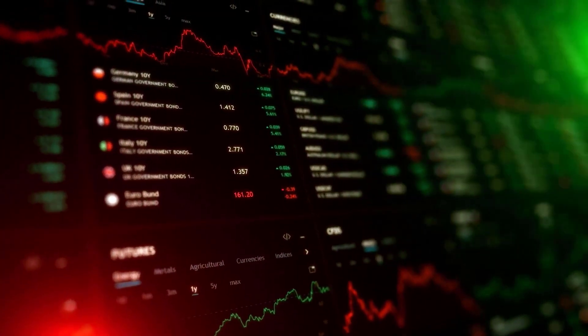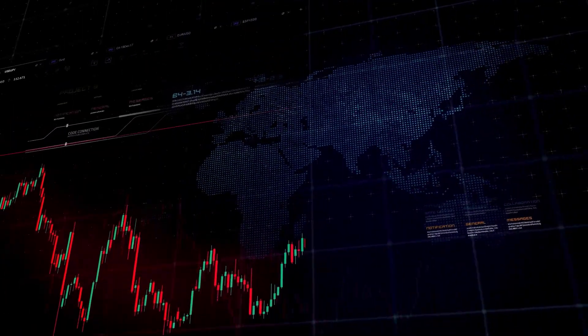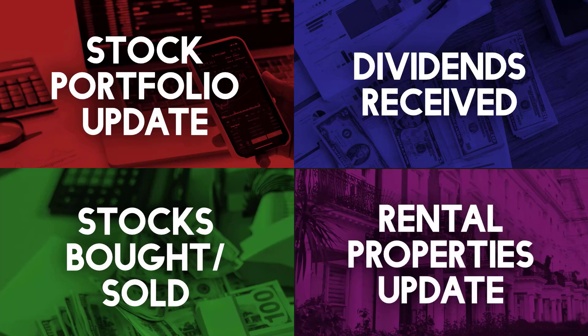It's been a couple of months since I last did an update on my dividend investing portfolio and personal finances, and we're still seeing the market in a bit of a downturn. In this video I'll provide a detailed review of my dividend stock portfolio and the dividends I received from July and August this year. I'll also discuss any stocks I bought or sold during that time, and explain what I'm planning to do next. Finally, I'll give a quick update on my income and expenditure for my rental property investments.